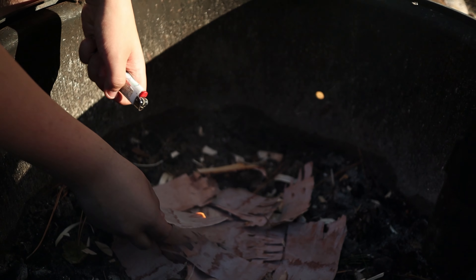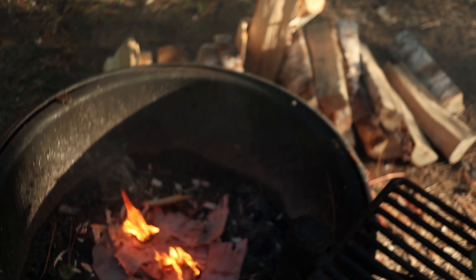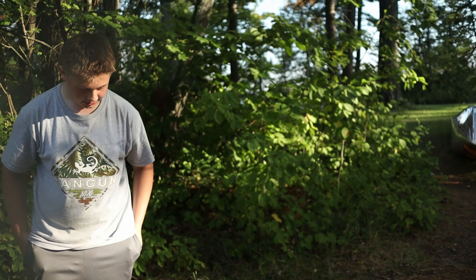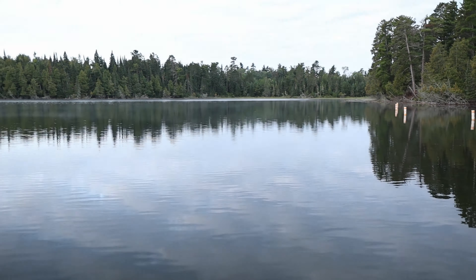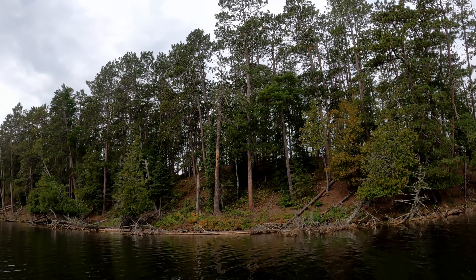The boy's in charge of the fire. This is attempt number three. Where's your tinder? It's under there. Why'd you put the tinder under? I don't know. Jacob's practicing his axe skills.